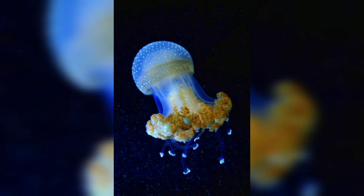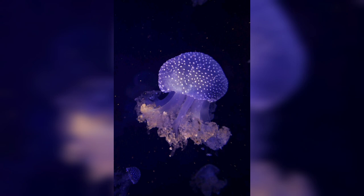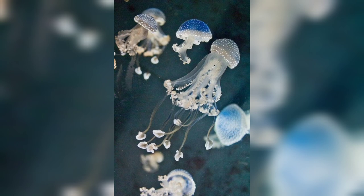Welcome to my channel. I hope you will find these pictures of spotted jellyfish interesting. In today's video, we will talk about spotted jellyfish.